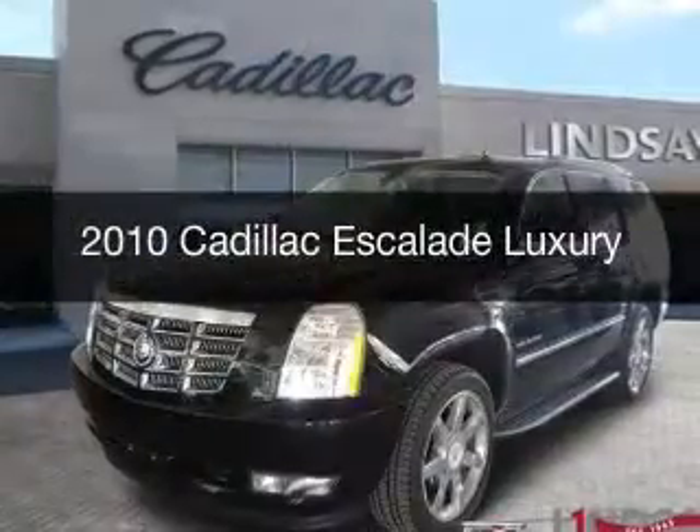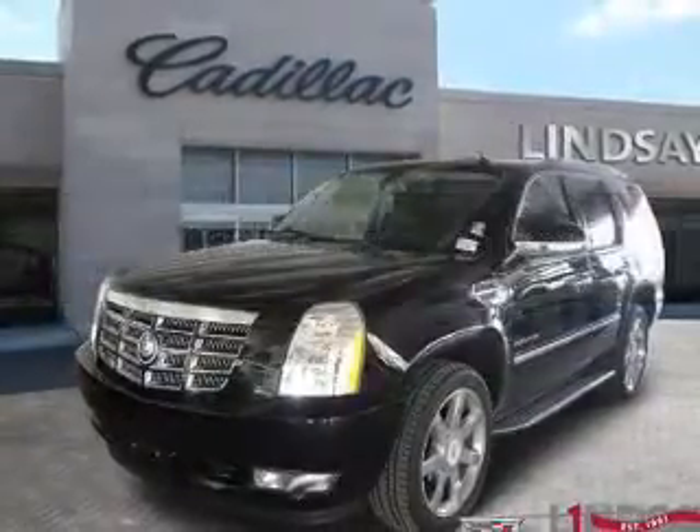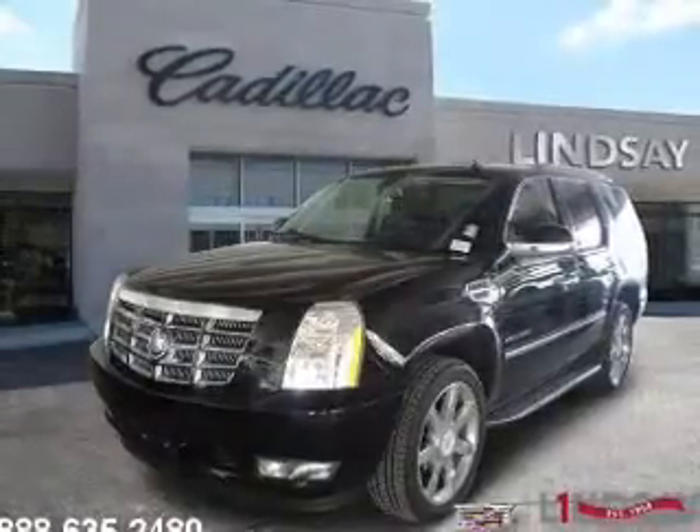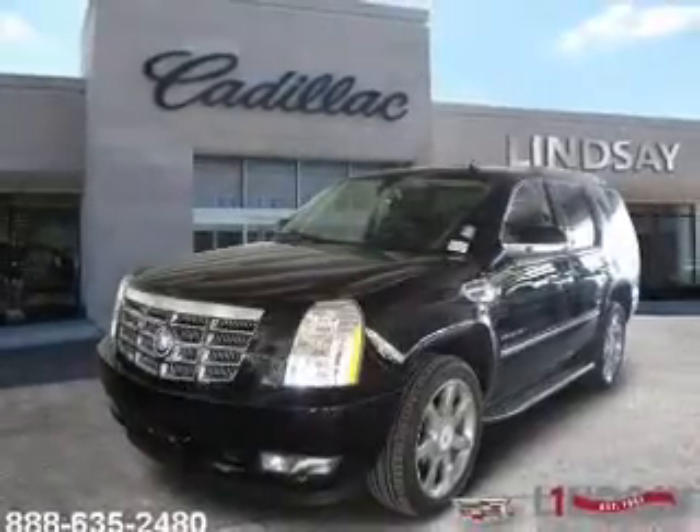This is a used 2010 Cadillac Escalade, powered by all-wheel drive, a 6.2-liter, 8-cylinder engine, and a 6-speed automatic transmission.